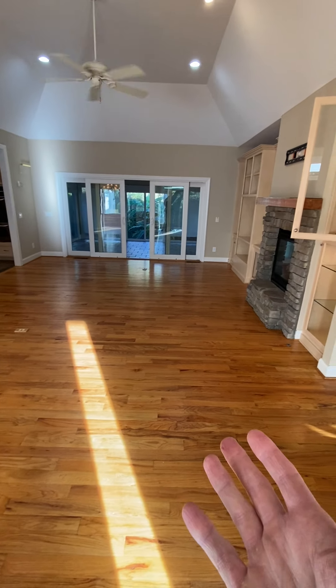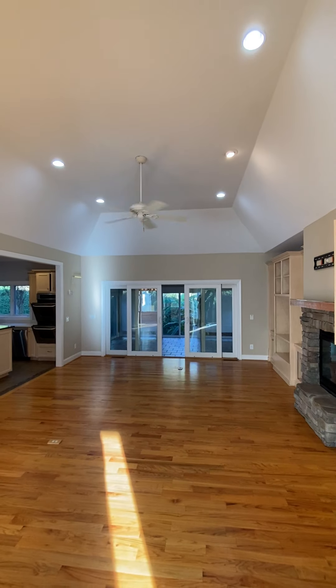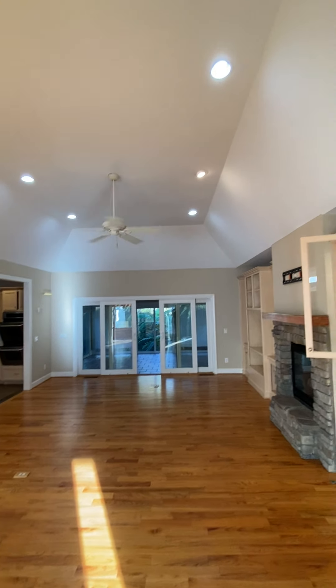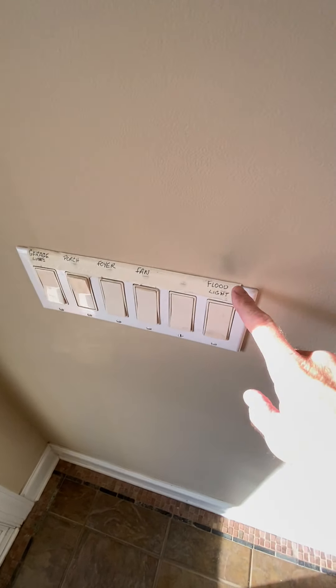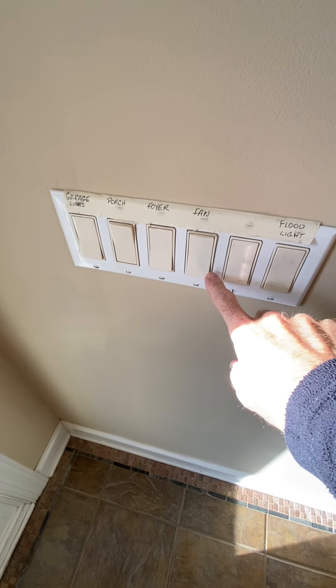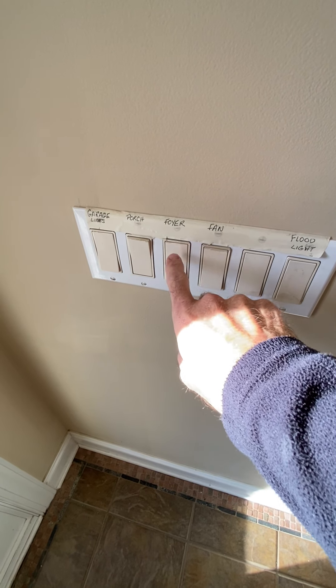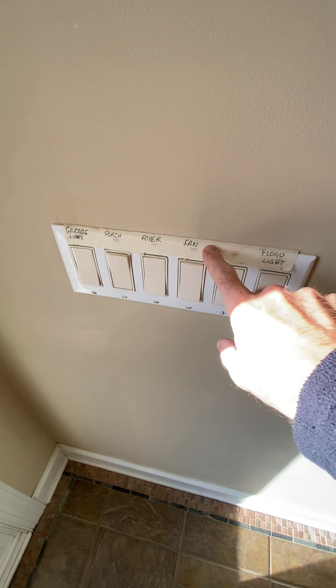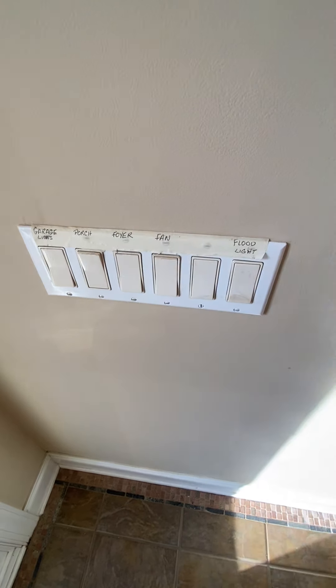Walk right into the living area with the great room. Fireplace, really open, vaulted ceilings in here with the recessed lighting tracking around. Nice fan in the center. They've labeled all the light switches — all the light switches are this format here. Push the button, so that's how that works. They've labeled everything, probably for people that have come in, but there's a lot of switches. So a lot going on.